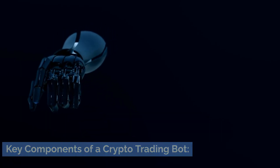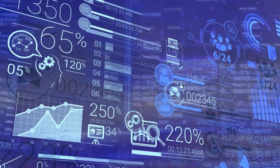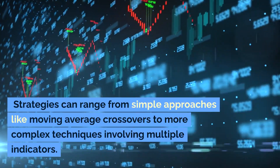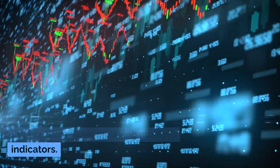Key components of a crypto trading bot — Strategy: the strategy is the heart of any trading bot. It's a set of rules and conditions that guide the bot's decision-making process. Strategies can range from simple approaches like moving average crossovers to more complex techniques involving multiple indicators.